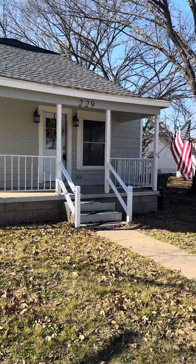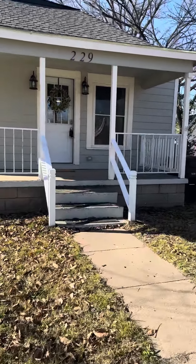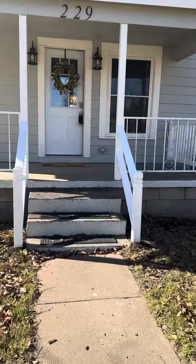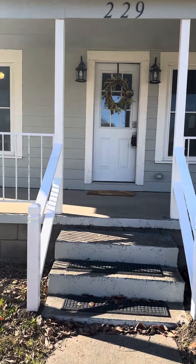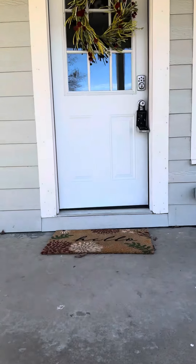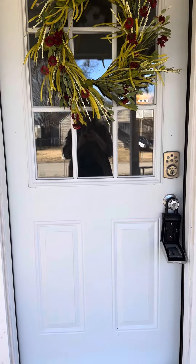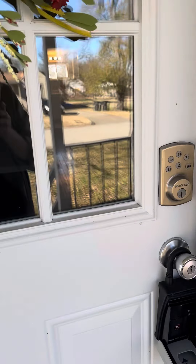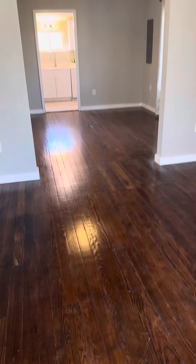I've got this cute house today that I'm hosting an open house at — it's 229 North Rogers — and I wanted to do a quick video walkthrough. Everything in this house is brand new down to the studs. It's got a new roof, new HVAC, plumbing, electrical, you name it. New front door. It's got hardwood floors. Let's come in and take a look.